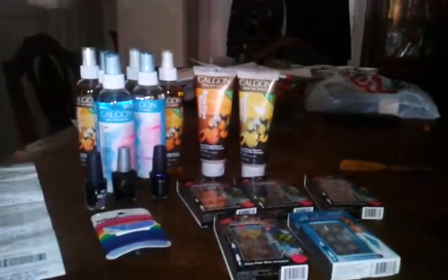Hello YouTube! Did a Rite Aid haul — that was about it, because I had a doctor's appointment and was doing some running around.